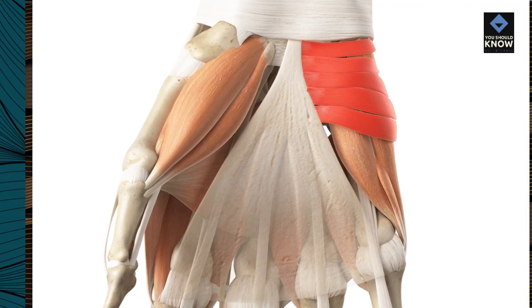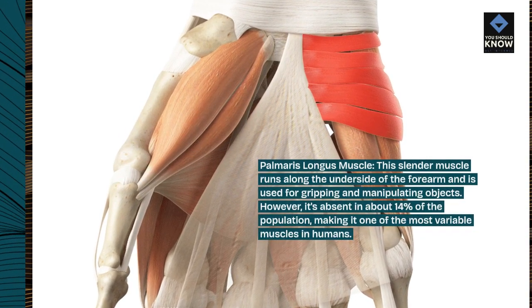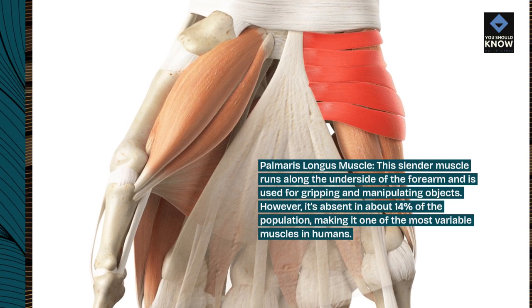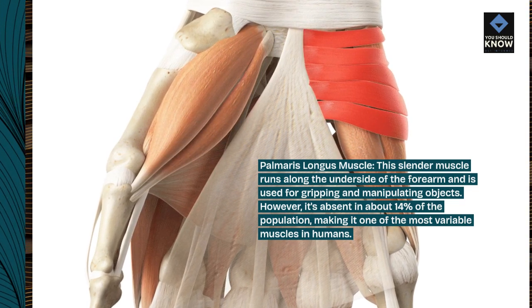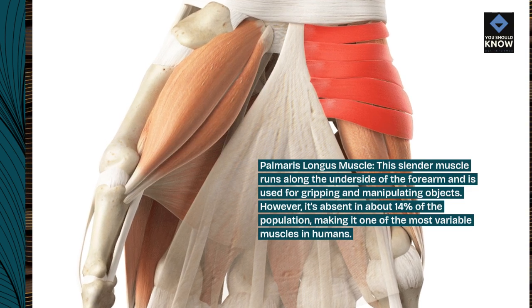Palmaris longus muscle. This slender muscle runs along the underside of the forearm and is used for gripping and manipulating objects. However, it's absent in about 14% of the population, making it one of the most variable muscles in humans.